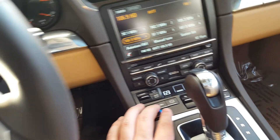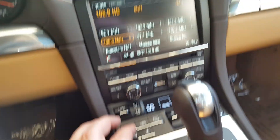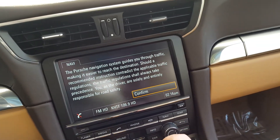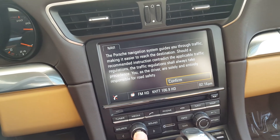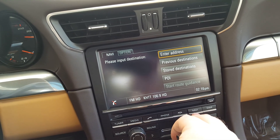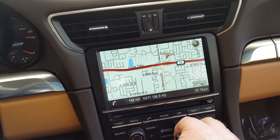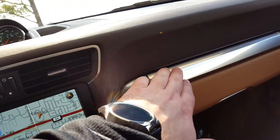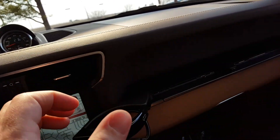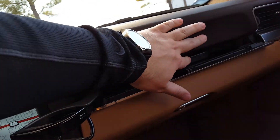The ventilated seat is working nicely. Going to pull up the navi — make sure it's good to go. Everything looks good there. No stick to the cup holders; they work exactly as they should.